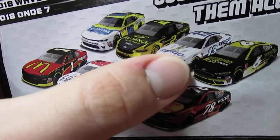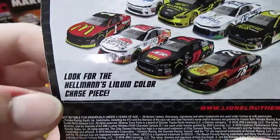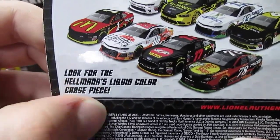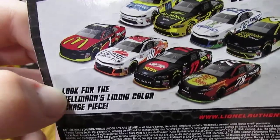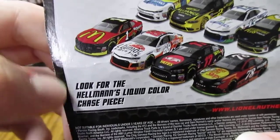Got the Ty Dillon one here and then the Trevor Bayne one. I did look for the Hellman's Liquid Color Chase piece, but unfortunately I did not find that, which I would have really liked — especially being a Dale Jr. fan. But who knows, maybe I'll find one.